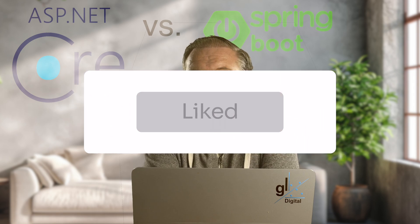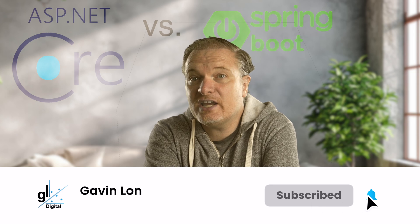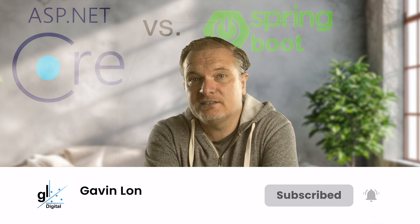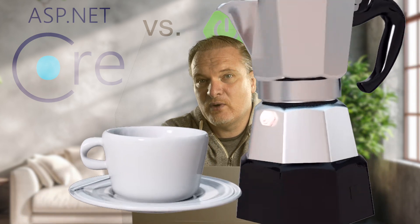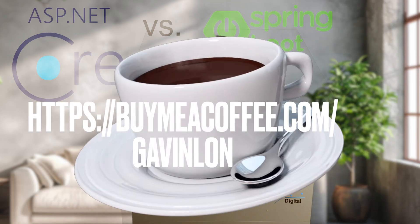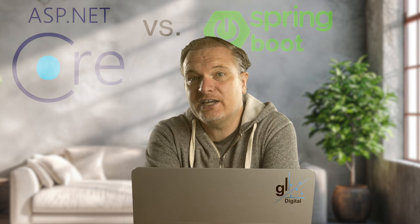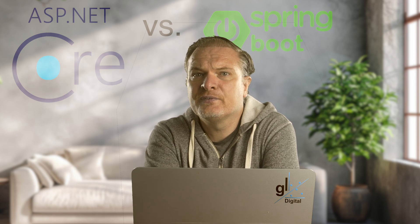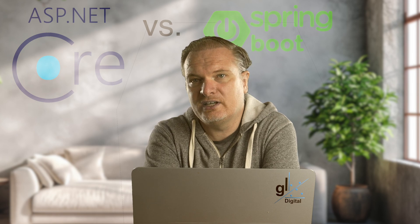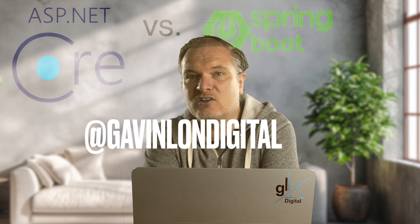If you liked this video so far, please hit that like button. If you haven't yet subscribed, please consider subscribing to the channel and don't forget to ring the bell. Please share this video with anyone who may benefit. You can also thank me by buying me a coffee at my BuyMeACoffee page. I love reading your comments, so please feel free to engage with me in the comments section. It would be great if you followed me on X — my username is at GavinLondigital.